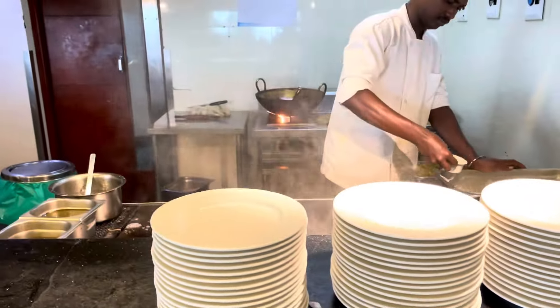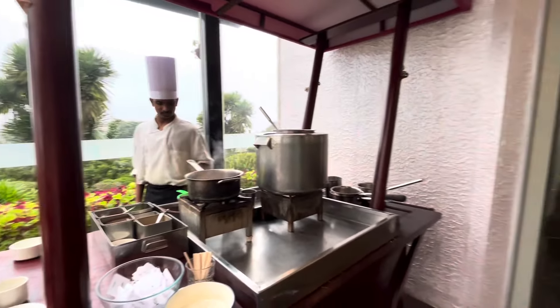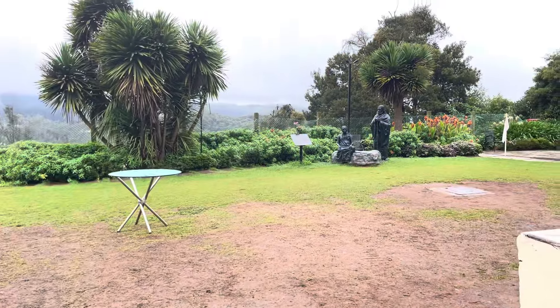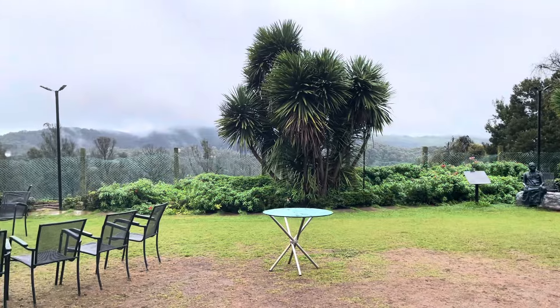Also, there were no different types of coffees available — only the regular one. After we had enough of breakfast, we decided to take a stroll around the property and show you all the second half of it.